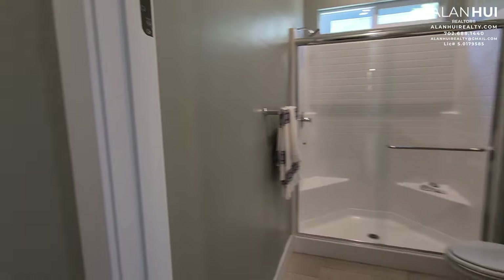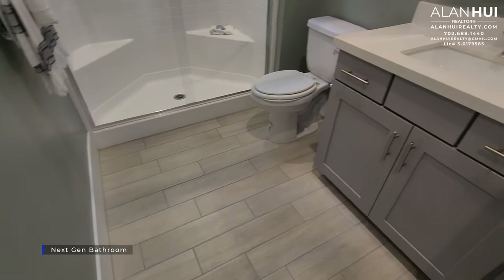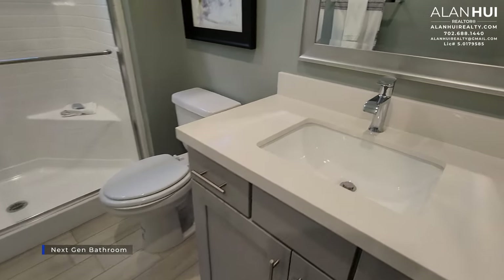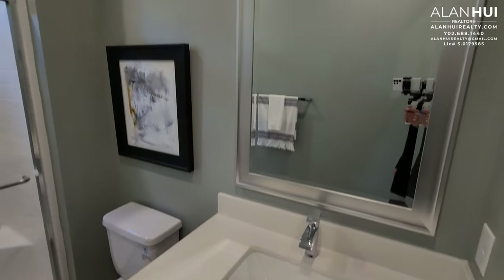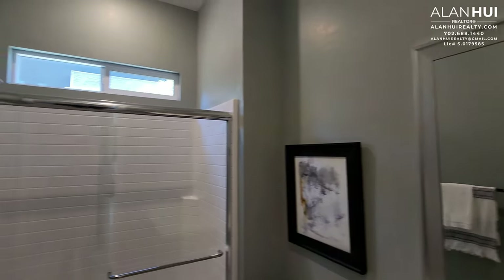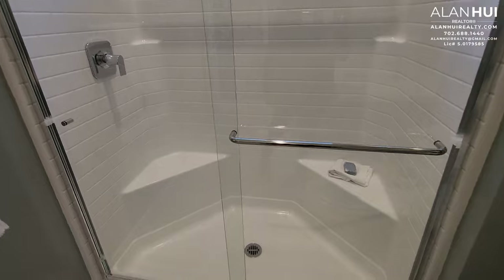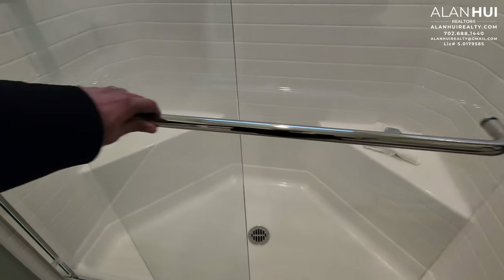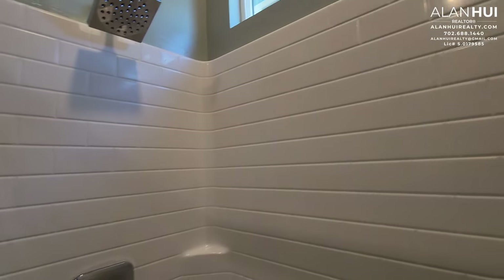Here we have your next-gen bathroom. The sink countertop will be a cultured marble countertop with a 4-inch backsplash. You'll also get an undermount sink and a single-lever faucet in the chrome finish. The next-gen bathroom will feature a shower with a fiberglass surround, as well as a glass shower enclosure with a chrome finish, and a small window above.